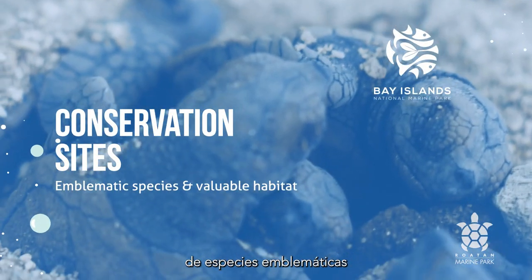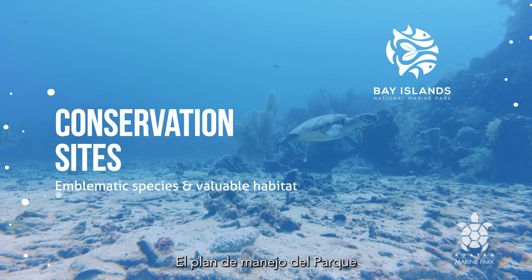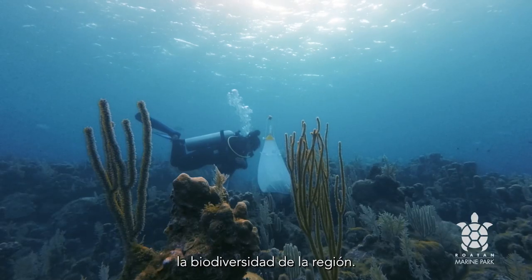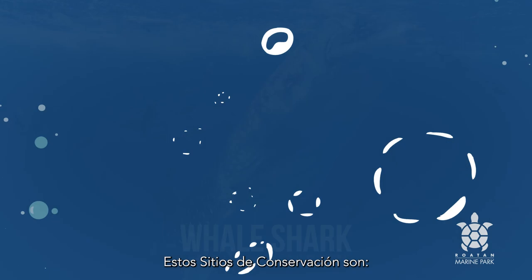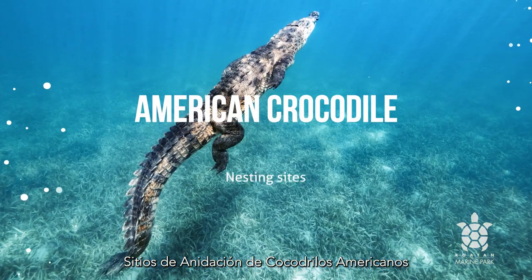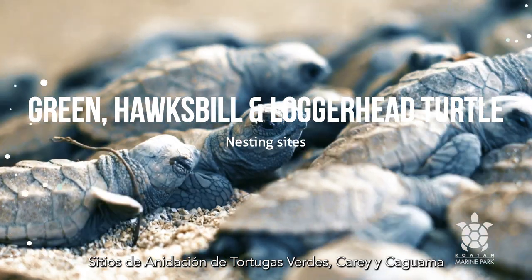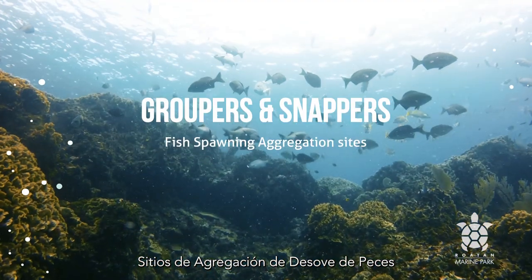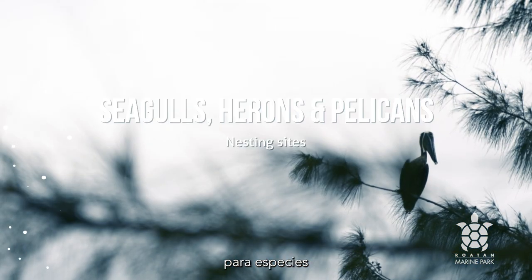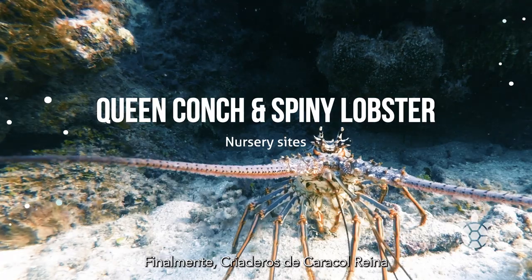To protect the needs of emblematic species and preserve valuable habitats inside the Bay Islands National Marine Park, the Park's Management Plan has identified seven conservation sites that best represent the region's biodiversity. These are: whale shark sighting areas; nesting sites for American crocodiles; nesting sites for green, hawksbill, and loggerhead turtles; fish spawning aggregation sites for groupers and snappers; marine bird nesting sites for species such as seagulls, herons, and pelicans; and queen conch and spiny lobster nursery sites.